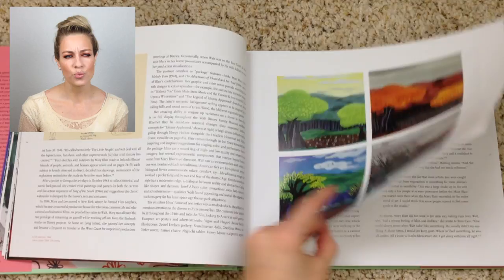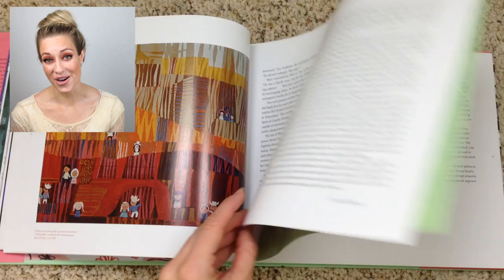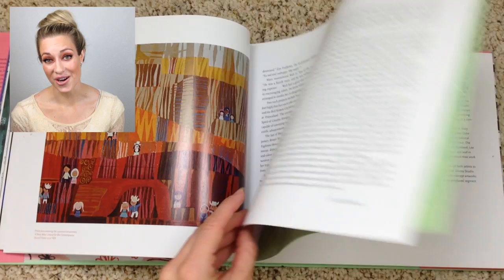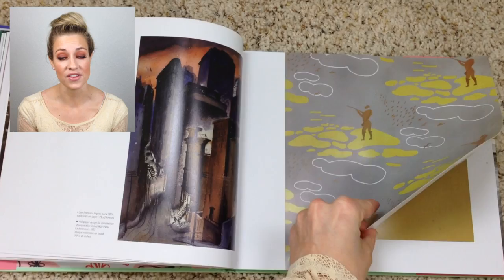When you think of Mary Blair, you think of bright, vivid colors. And initially she really didn't have that, but she went to South America with Walt Disney on a patriotic trip sponsored by the government known as El Grupo. That's where she really cultivated this bright, colorful style that she's so well known for. So it was interesting to see that, and also we get to see the progression in her art. There's a lot of her early works, and then we see a lot of the sketches and art she did when she was in South America.